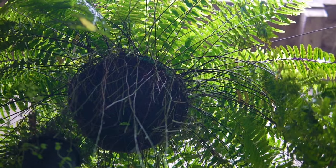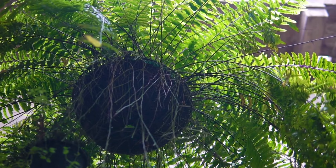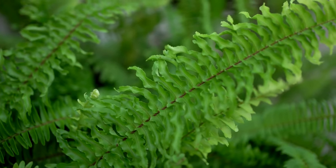Boston Fern. An evergreen houseplant, the Boston Fern is both beautiful and adaptable. Just remember to provide bright, indirect light.